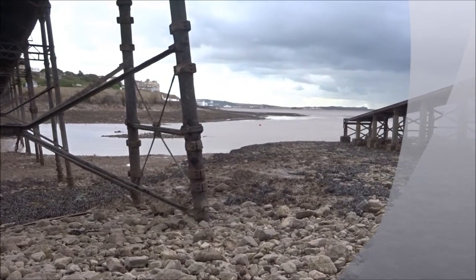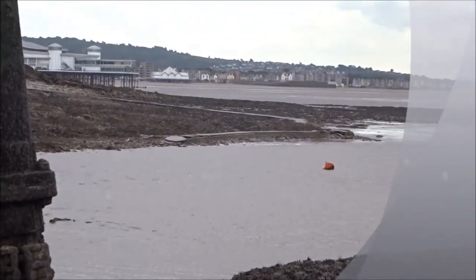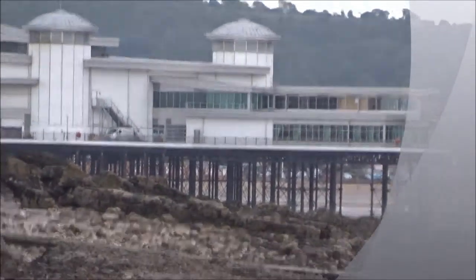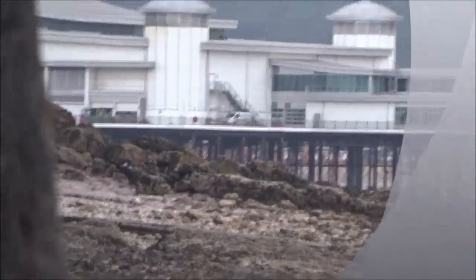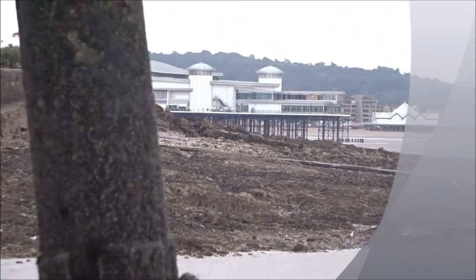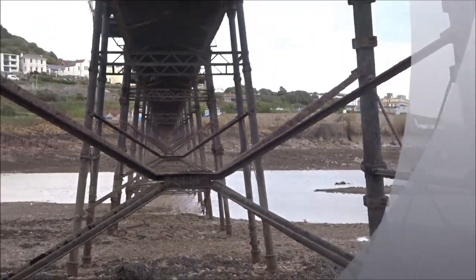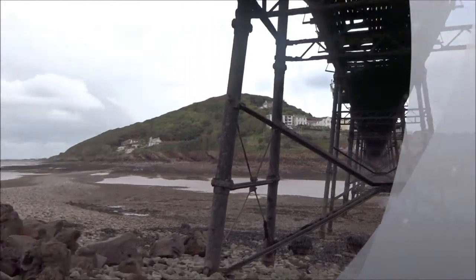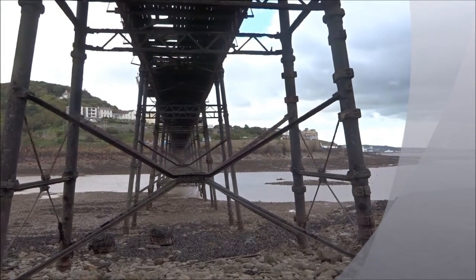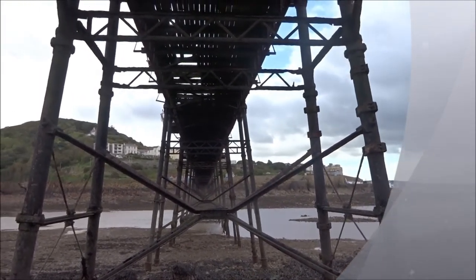Right over there we've got the other pier — the Grand Pier. Which burnt completely down on more than one occasion over the hundred years. That's totally rebuilt, and it's funding itself. But this is the real, another really good old one, this one. I'm just going to take some pictures of this. Over and out. Thank you.